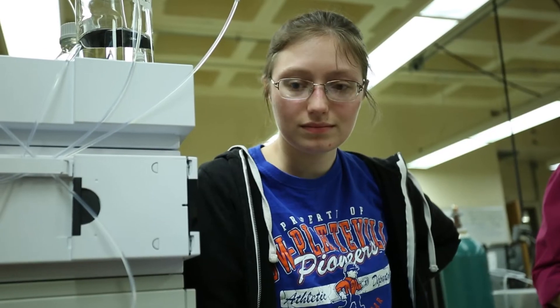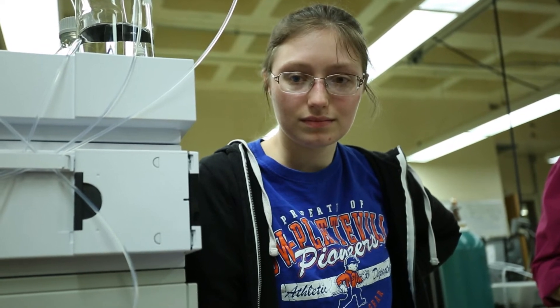When I had my internship over the summer, we worked with an HPLC and it was nice to already have that background knowledge ready to go. It makes it so much easier for those of us who want to work in a laboratory, being able to be familiar with any instrument, especially the HPLC.